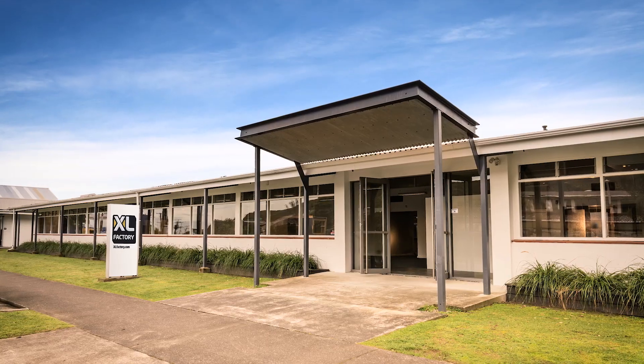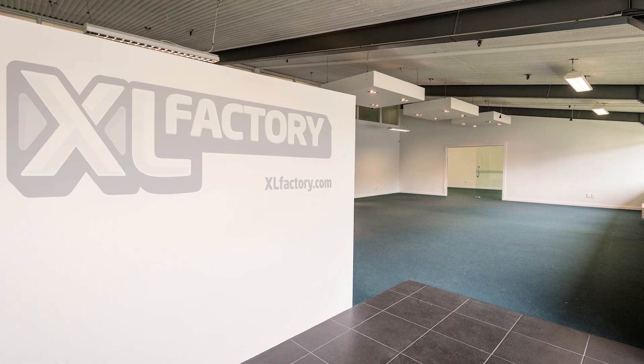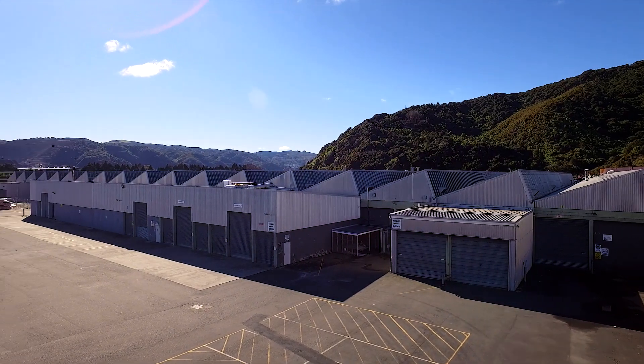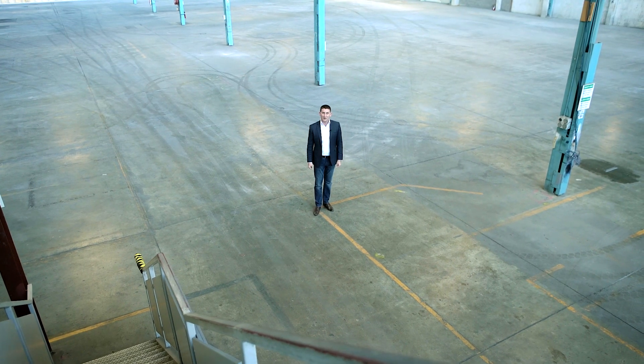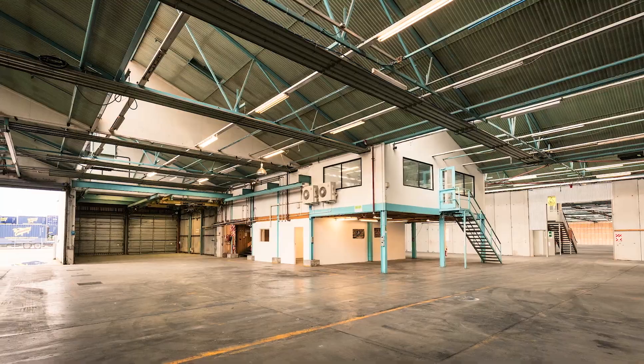Make your best first impression with this fantastic front end and a bloody good fully featured factory to back it up with. Front-end warehouse offices for production line management so you can oversee exactly what should be happening.